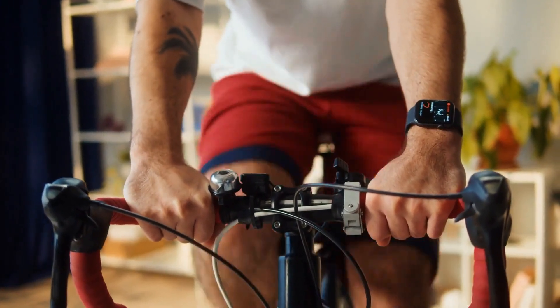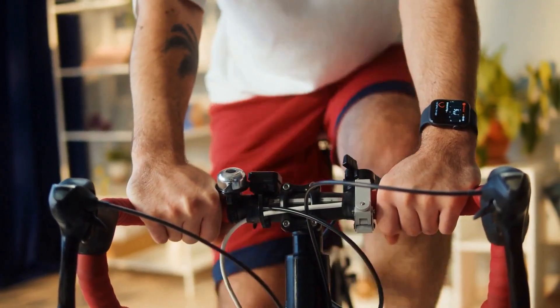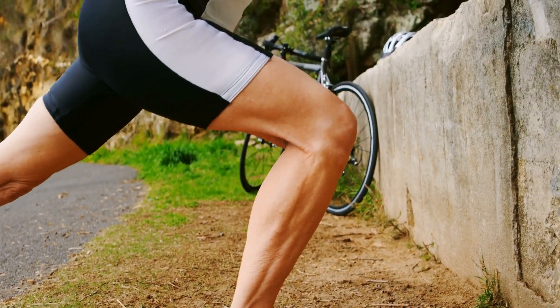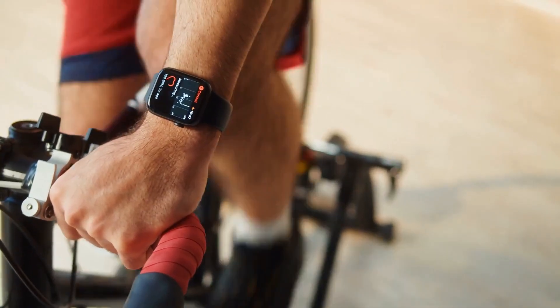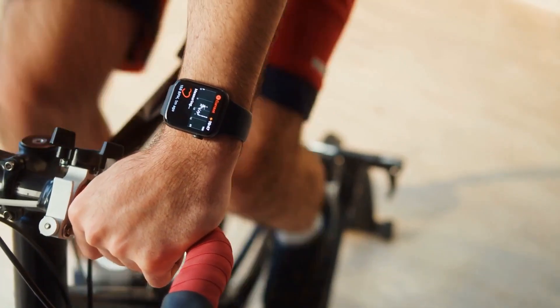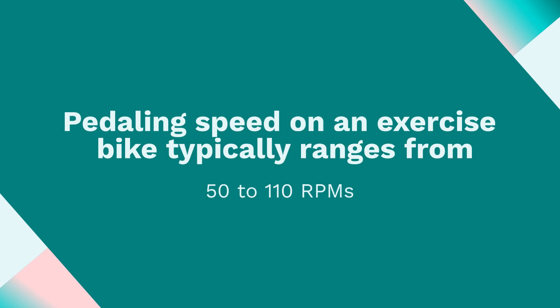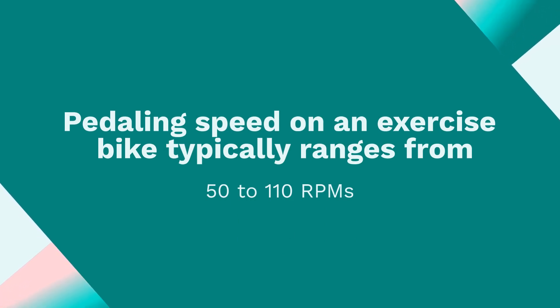When you hop on an exercise bike, do you ever wonder what the ideal pedaling speed is? Understanding the rhythm of your ride can make a significant difference in your workout's effectiveness. The average pedaling speed on an exercise bike typically ranges from 50 to 110 revolutions per minute, or RPMs.